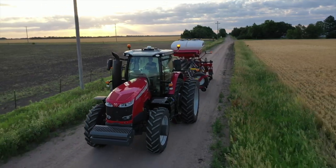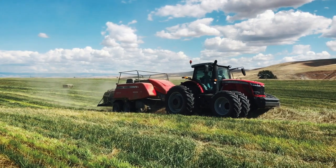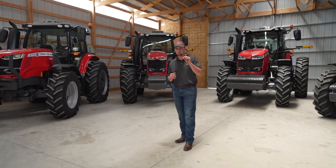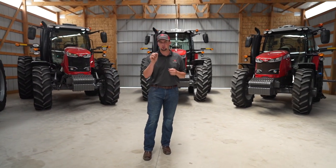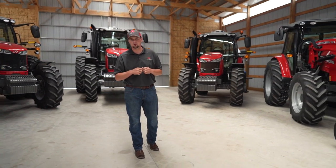We could also put the 8700 S-Series into a commercial hay application, pulling a large square baler or even a triple mower. The Massey Ferguson S-Series tractors are for the professional farmer. They're straightforward, dependable, and reliable. One of these tractors, depending on your horsepower and operational needs, will fit the bill perfectly for your operation.